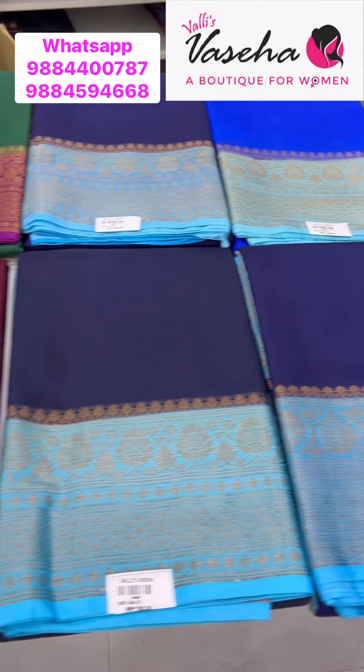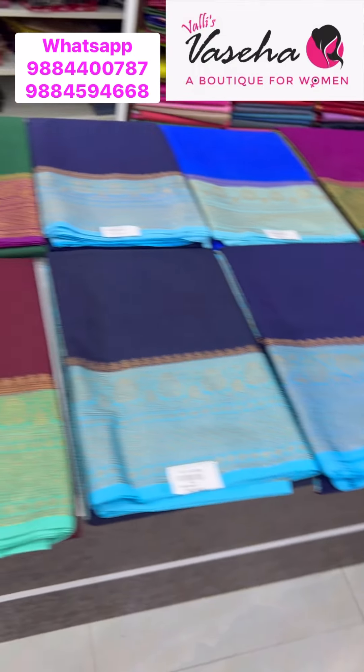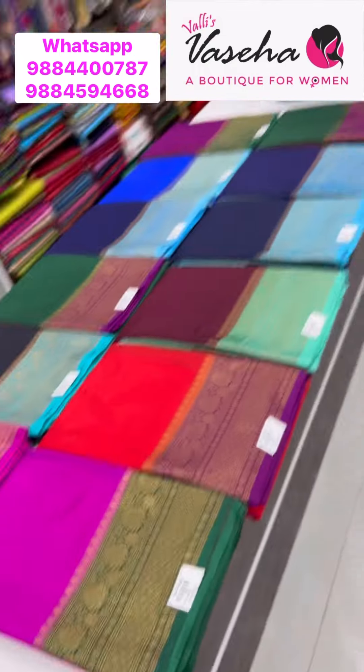For sisters, you can pick the same saree in contrasting pairs — purple with green and green with purple, so sisters and friends can match and wear together.